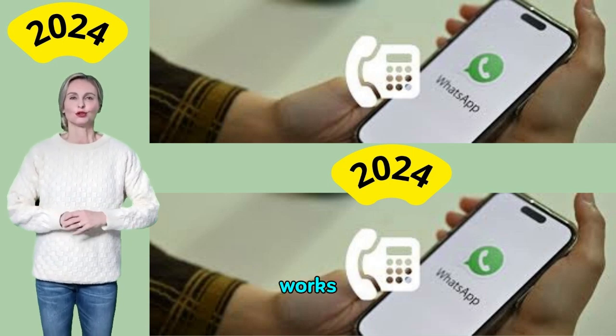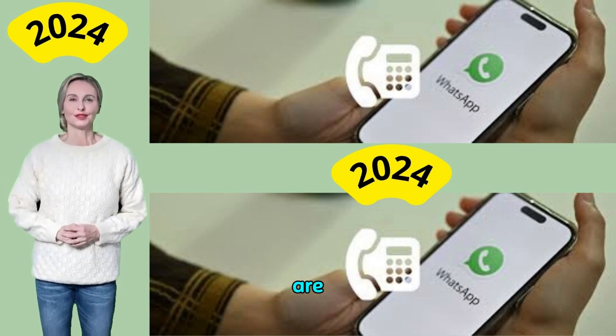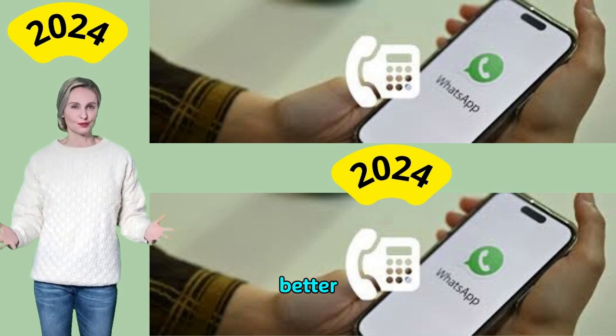We'll explain how registration works when using a landline number, what the potential problems are, and why using a second virtual phone number to set up WhatsApp Business is a much better solution.